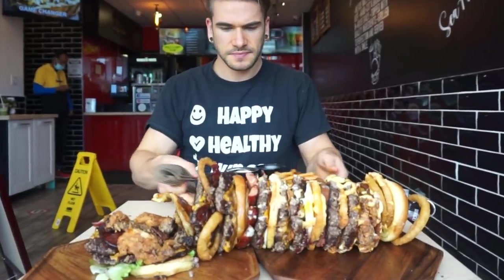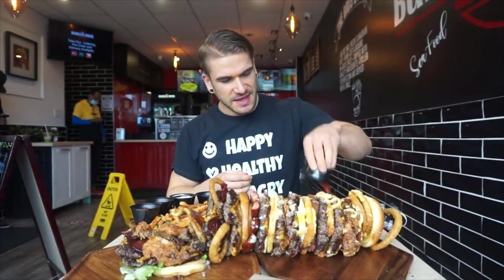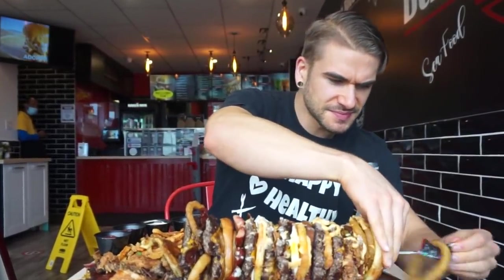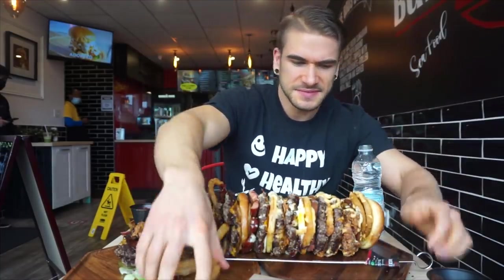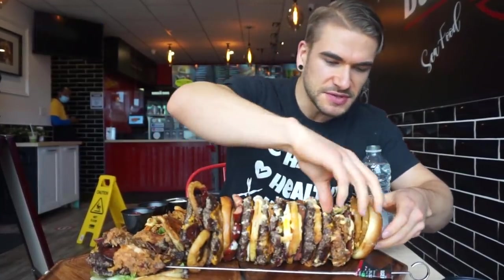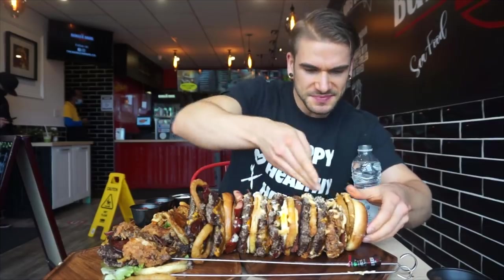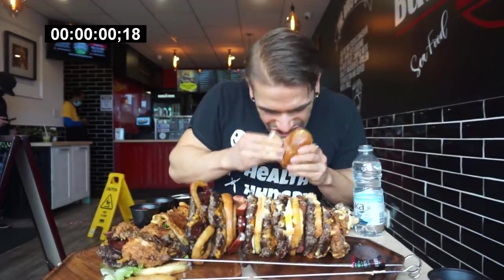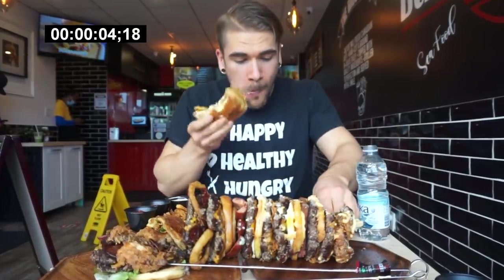We do have ketchup — I'm a big ketchup fan. Dump that on the plate. Wish me luck, let's get started. We'll count down: five, four, three... let's get some skewers out and get a bite in. One — let's get started. Pineapple!